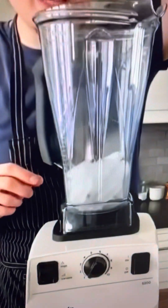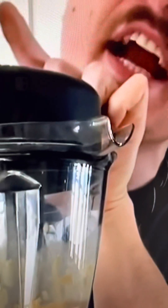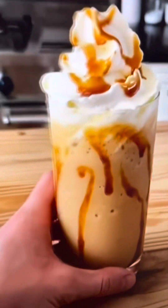In a blender, combine two cups of ice, half a cup of cold coffee, three-quarters cup of milk, and three to four tablespoons of caramel. Blend it all up — caramel frappuccino! I think we might have done something right here. That's delicious!